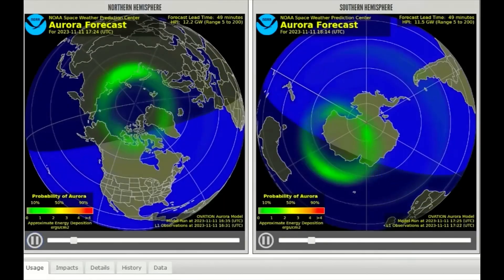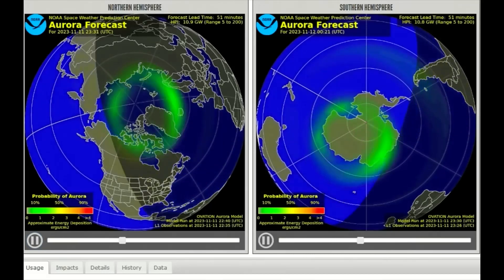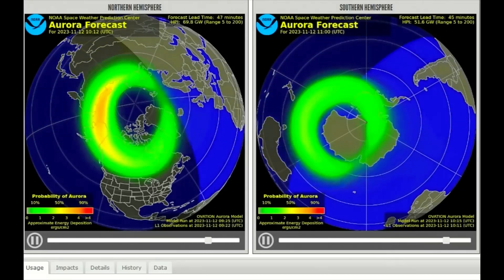And here is the aurora model, showing the northern and southern hemispheres of Earth, the projected coverage of the auroras, and the viewing visibility areas of the planet. Yellow to red indicates the higher intensity areas of the aurora.